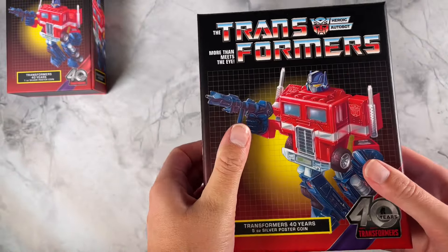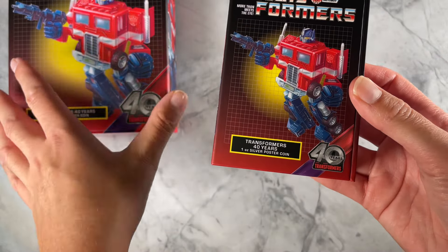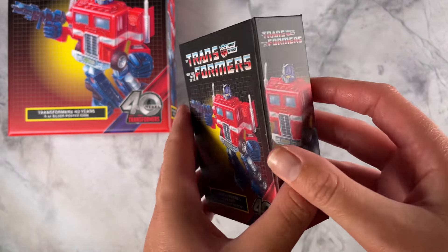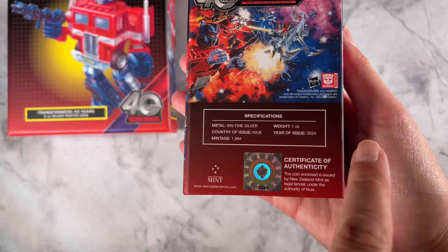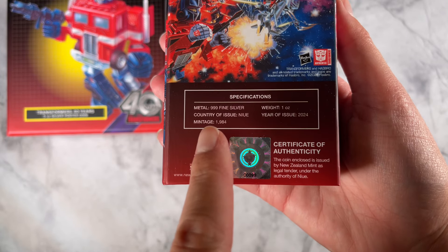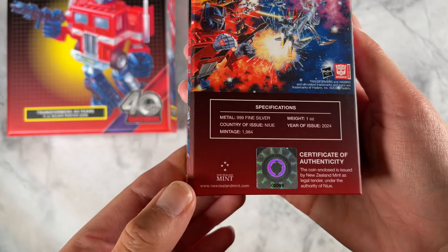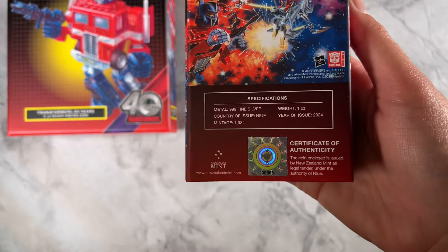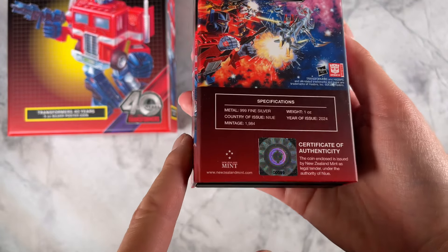Last but not least, our one ounce silver coin. You've got that same packaging with the anniversary logo. On the back, specs confirm it's one ounce of fine silver, and this one has a limited mintage of 1984, reflecting the year of debut. You've also got a certificate of authenticity and the coin's unique number.